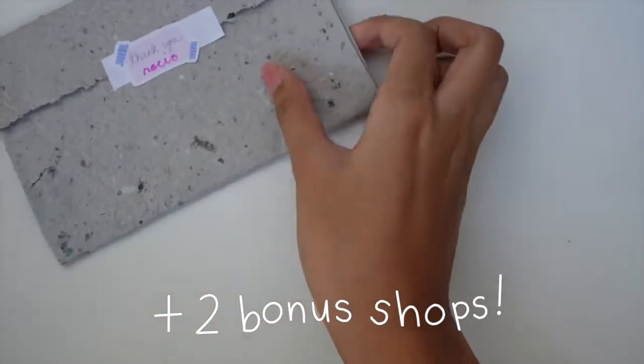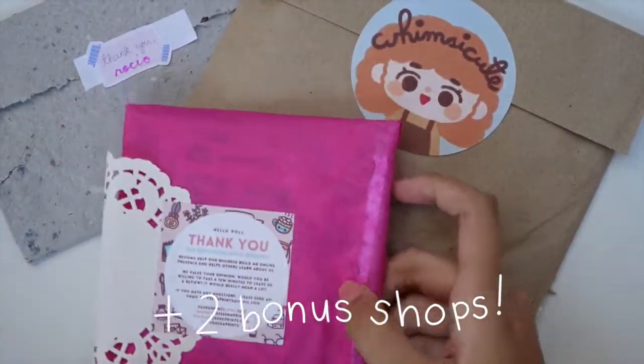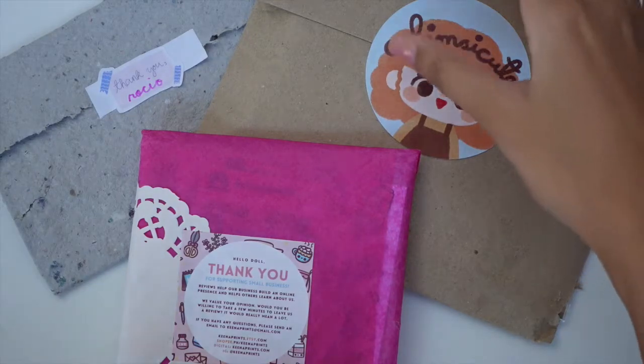Hey honeybees! Today I'm going to be opening three different packages from Filipino sticker shops once again. I feel like a lot of you really liked that other video I made so I thought I would do it again. A lot of this stuff I got during the 10/10 sale so I got them on a discounted price and I bought a lot. So let's get into it.